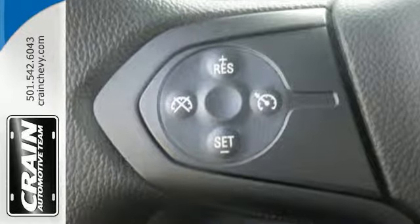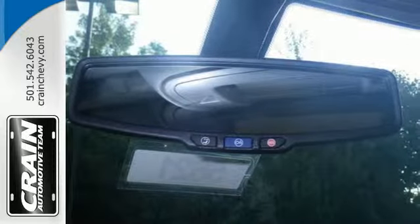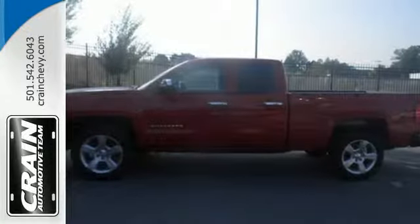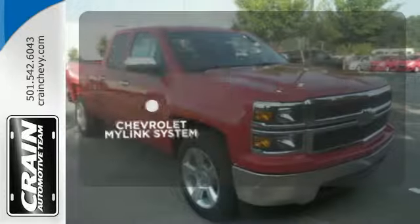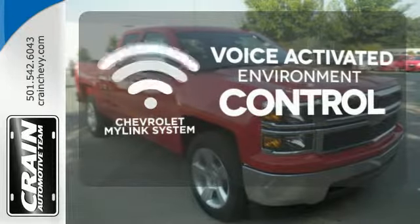This American workhorse comes with Stabilitrack, electronic sway control, and a powerful yet efficient Ecotec 3 engine with active fuel management, so you can always count on it being up to the task.